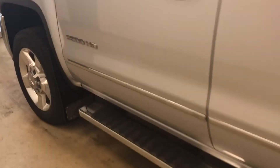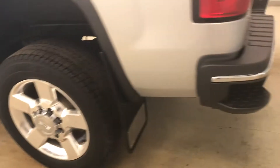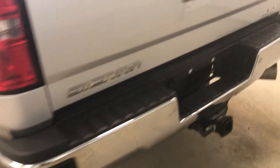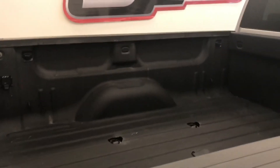Moving on to exterior features, we have running boards, 20-inch polished alloy rims, mud flaps, tailgate step, rear parking assist, backup camera, spray-on box liner and a lot more cargo space.